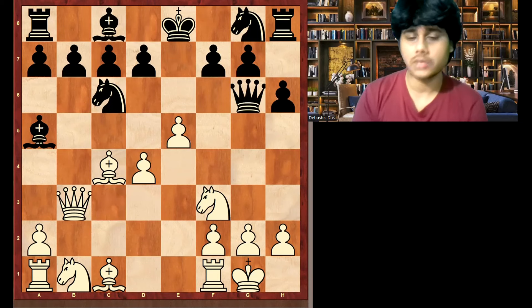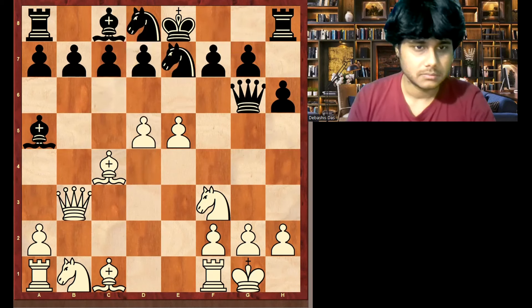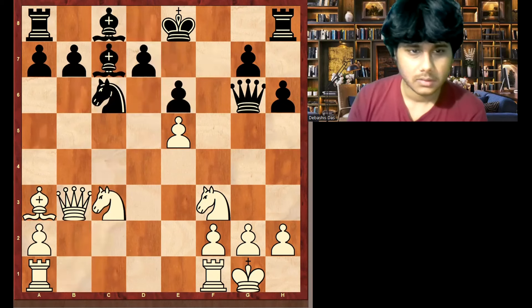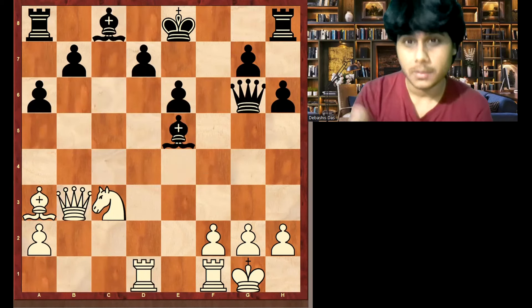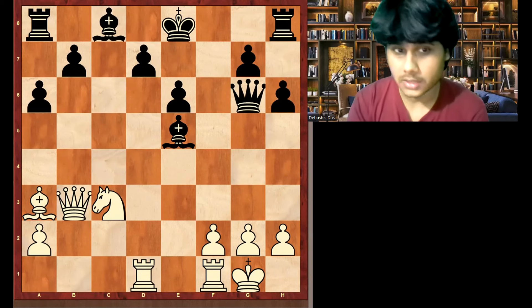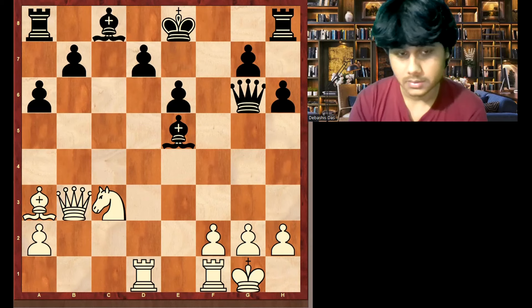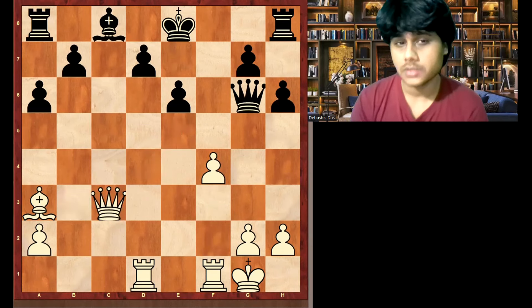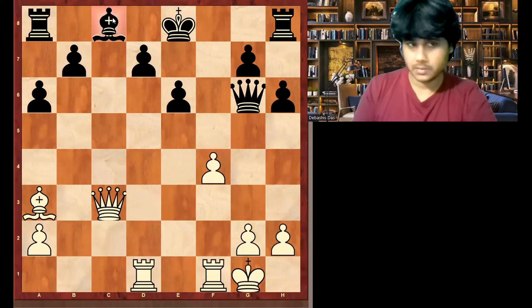Now let's go to the next game. White is just one pawn down, but just look at the piece activity — black pieces are completely disorganized. There is a reason you should learn openings. All these games I'm showing were played before 1900 when opening theory was not developed, and you can understand how much people suffered because of that. You should learn openings to organize your pieces harmoniously and develop them systematically.